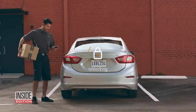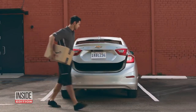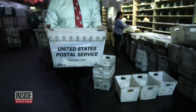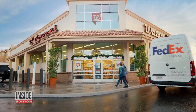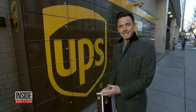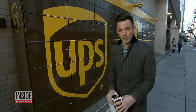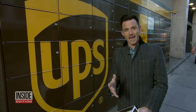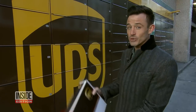Amazon is also offering a similar service that unlocks your car from an app. Another option is to pick up your packages at the post office or a local store. Walgreens, for example, has partnered with FedEx. UPS mail lockers like these can be found across the country — your items are delivered and secured inside.